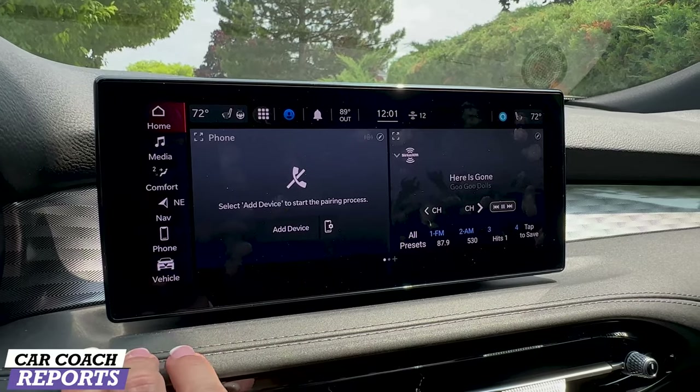When it comes to cargo space, there is 23 cubic feet of storage. Fold down the 60/40 rear seats and you're at 50.5 cubic feet, with a pass-through for long items like skis. Underneath the cargo cover is a tire inflation kit rather than a spare tire, plus charge ports and bag hooks. There's an optional hands-free liftgate on this particular car, also controllable via the remote. The 2024 Alfa Romeo Tonale starts at $42,995 and goes up to $49,000. Our Veloce test vehicle with the safety package, premium interior package, special paint, and more came in at $57,000 including destination.